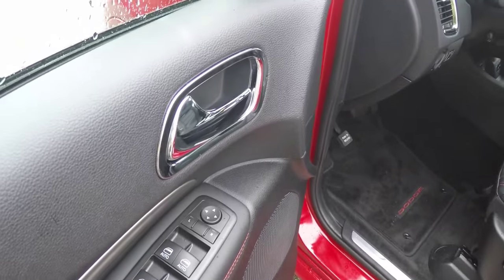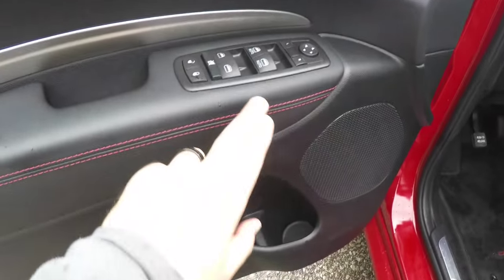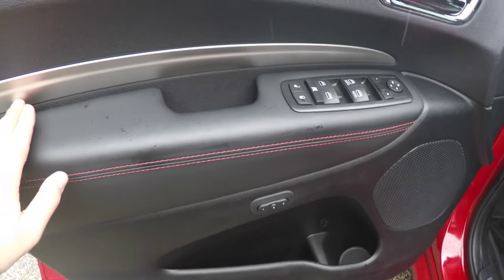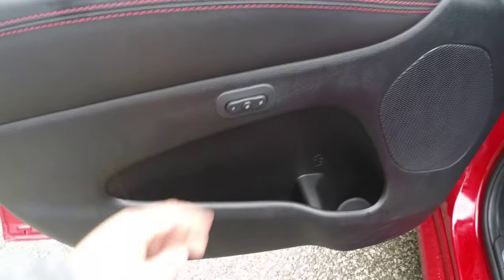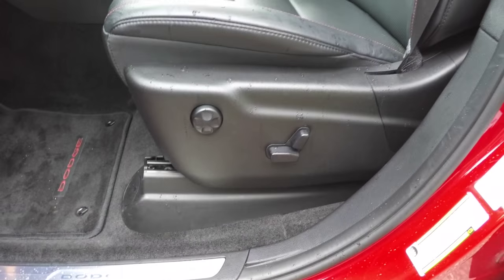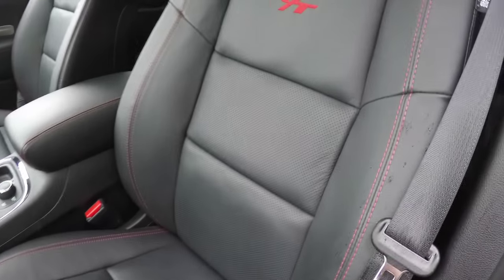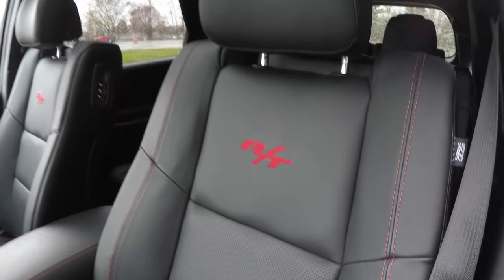Inside we have power heated automatic dimming rearview mirrors, power windows, and power door locks with red accent stitching and satin silver brushed aluminum trim. There are two driver memory settings. The eight-way power driver and passenger seats have four-way adjustable lumbar support. The perforated Nappa leather interior features red accent stitching and the red RT logo.